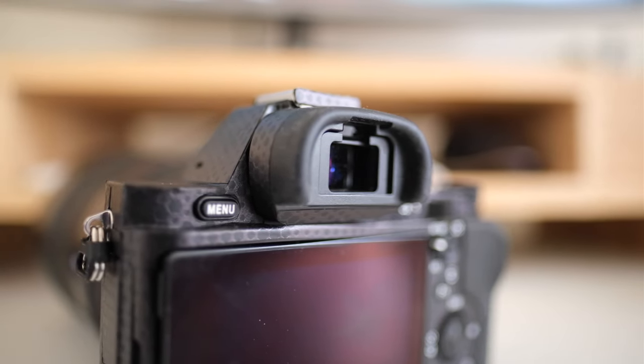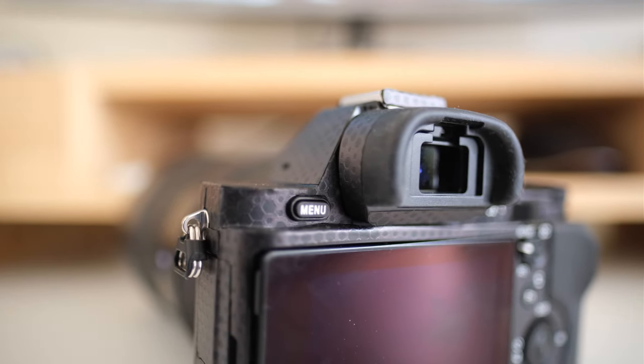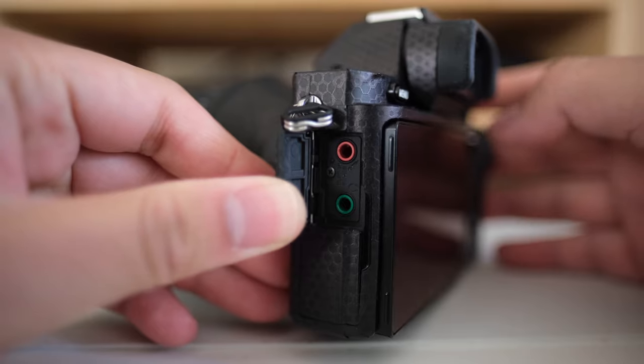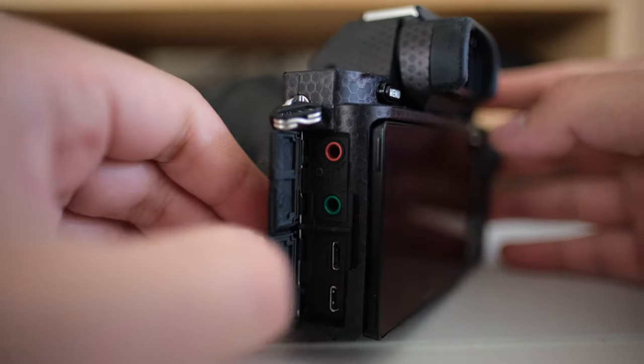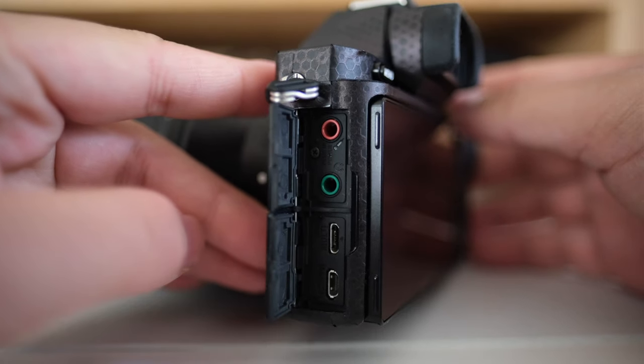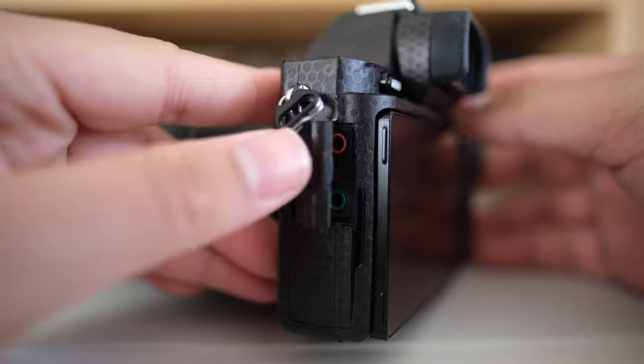The ports are quite nicely organized — rather than opening everything at once, they're categorized. Up top you have your audio ports: headphone for monitoring and microphone input, and they're even color-coded, which is nice. Down below are your output ports. What I really don't like is the micro HDMI — a lot of people share that frustration.